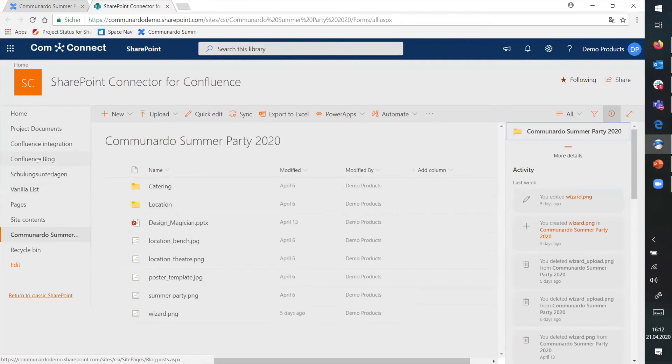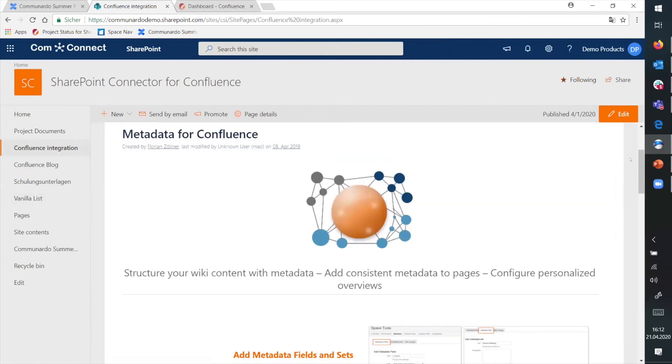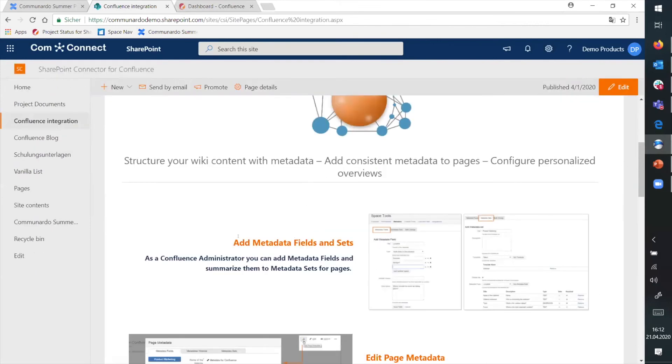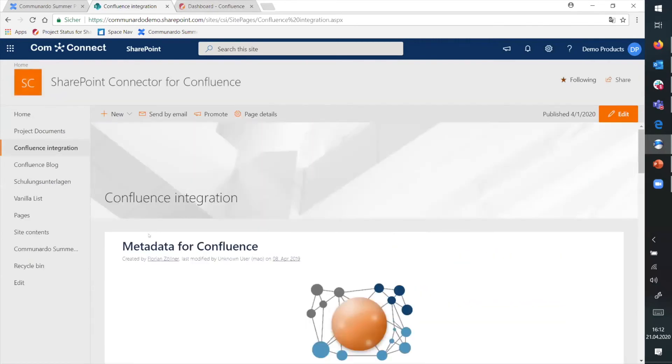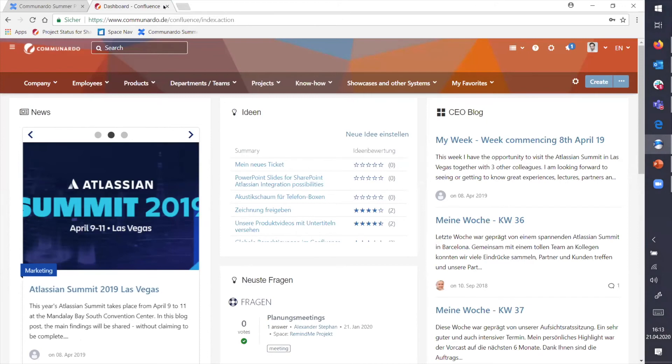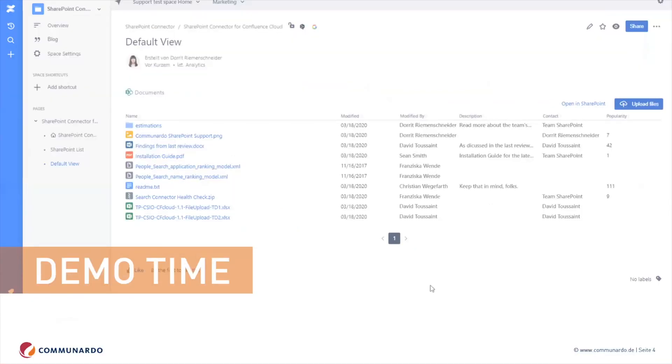If you're using Confluence Server or Data Center, you also have the chance to embed your neatly designed Confluence page into SharePoint. You have the whole Confluence page in there — you can even add comments and create Jira tickets out of it. This is way better than the SharePoint wiki — it works differently, but it's also way better and easier to use. So if you want to maintain a single source of truth for content but still use different systems because each system has its own strengths, this is the perfect scenario.